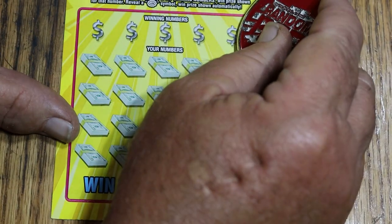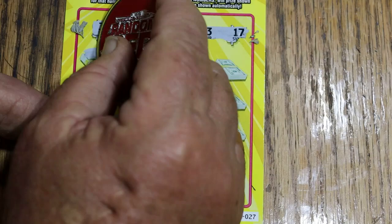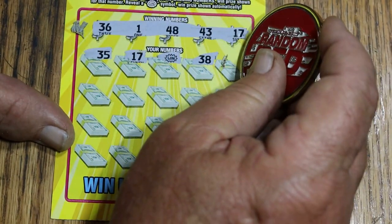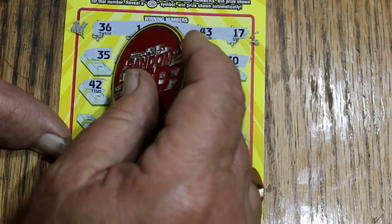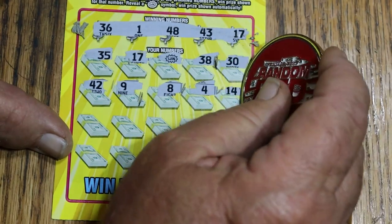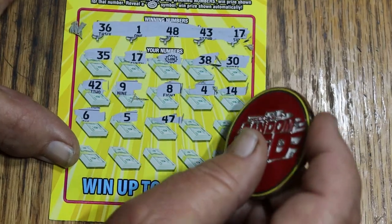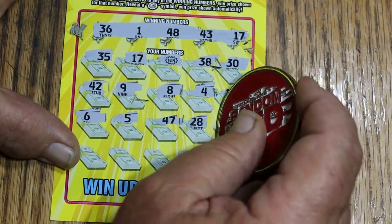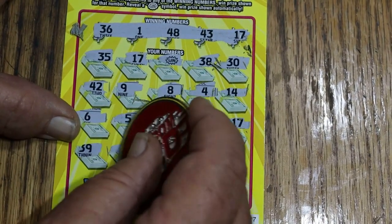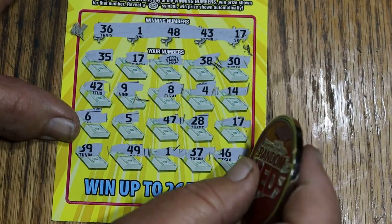Ticket 27. Winning numbers: 36, 148 — wait, 43, and 17. Scratching the grid: 35, 17 — we got a win! Another win — a WIN symbol! 38, 30, 42. If I pick up any more I might have to start marking them. 9 and 8, 4, 14, 6. Hold still, ticket. 5, 47, 28, 17 — that's three. 17 — okay. I get one. 36, 49, 1, and we got 4. 37, 46 — we got 4 hits.